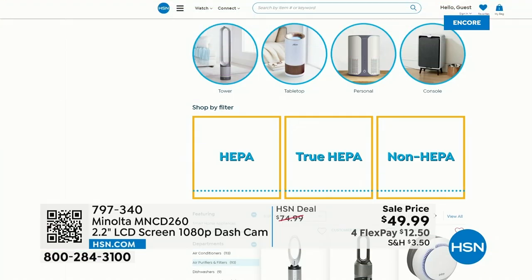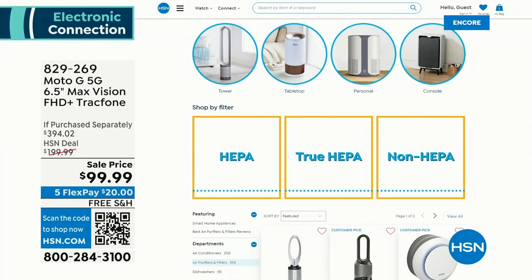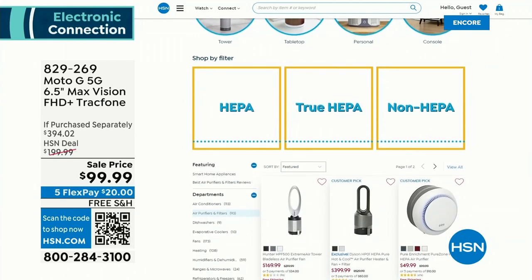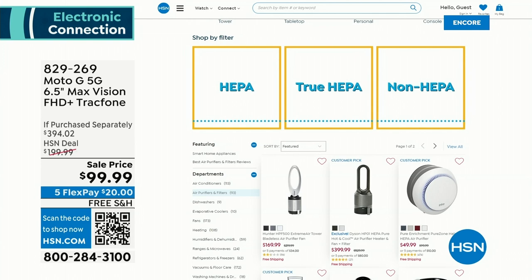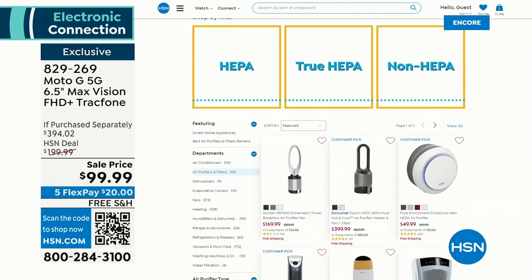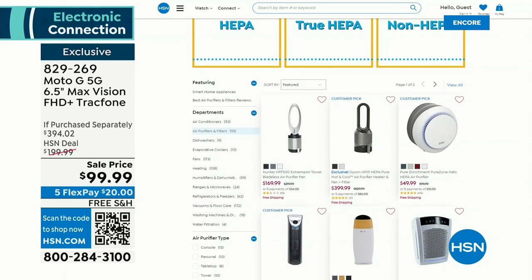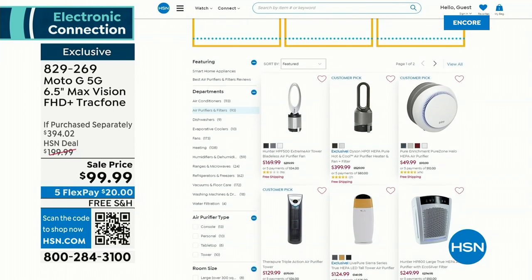Also on hsn.com — this is the last day to get free shipping and five flex pay on all of our air purifiers: all the different types, the little ones, the big ones, HEPA, true HEPA — all of them. Head to our website, type in 'air filter' and it will pop up for you.